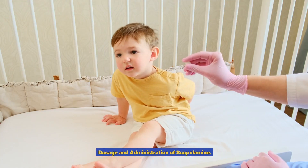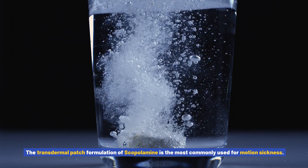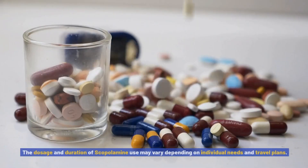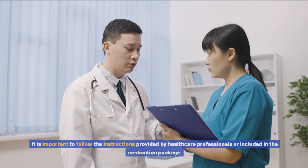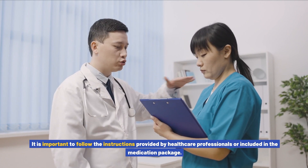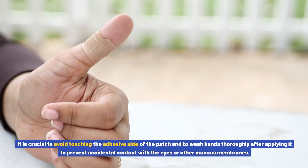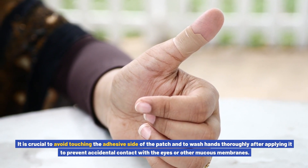Dosage and administration of scopolamine. The transdermal patch formulation is most commonly used for motion sickness. The patch is applied behind the ear, preferably several hours before travel to allow for sufficient absorption. The dosage and duration of use may vary depending on individual needs and travel plans, so it is important to follow the instructions provided by healthcare professionals. Typically, the patch is worn for up to three days. Avoid touching the adhesive side of the patch and wash hands thoroughly after applying it to prevent accidental contact with the eyes or other mucous membranes.